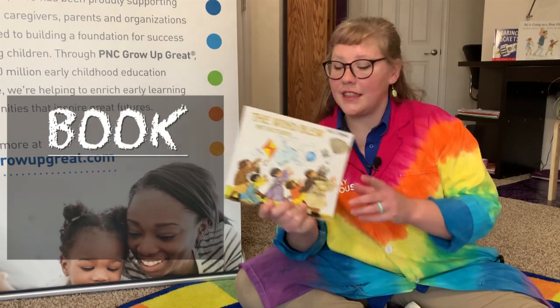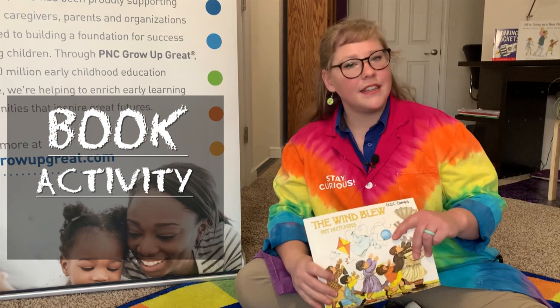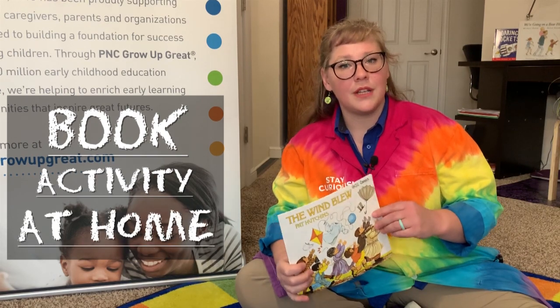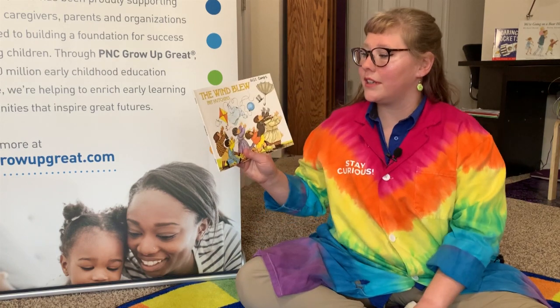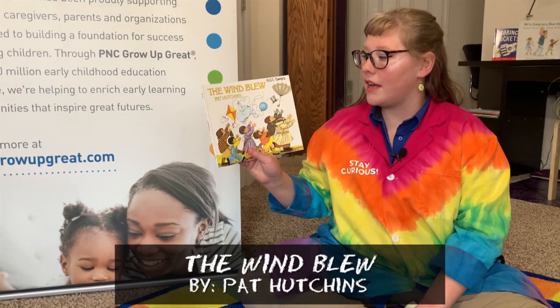First, we're going to read a book, and then we're going to do an activity. Then I have some things for you to do at home. This is Wind Powered Cars, and let's get into our book, The Wind Blew by Pat Hutchins.